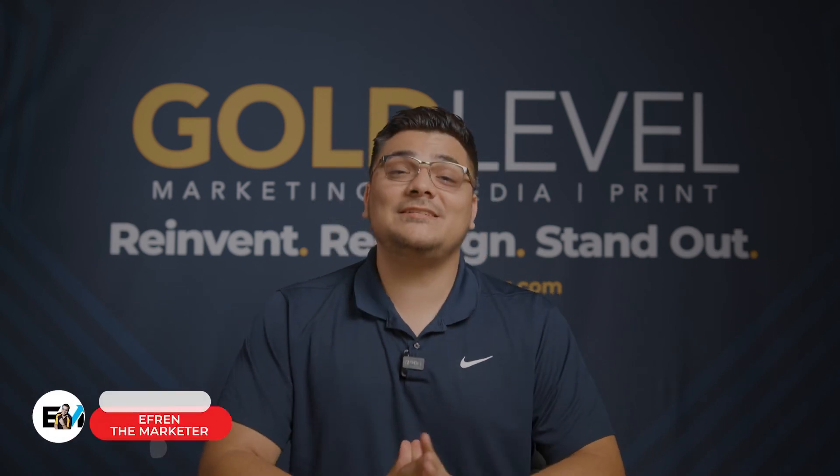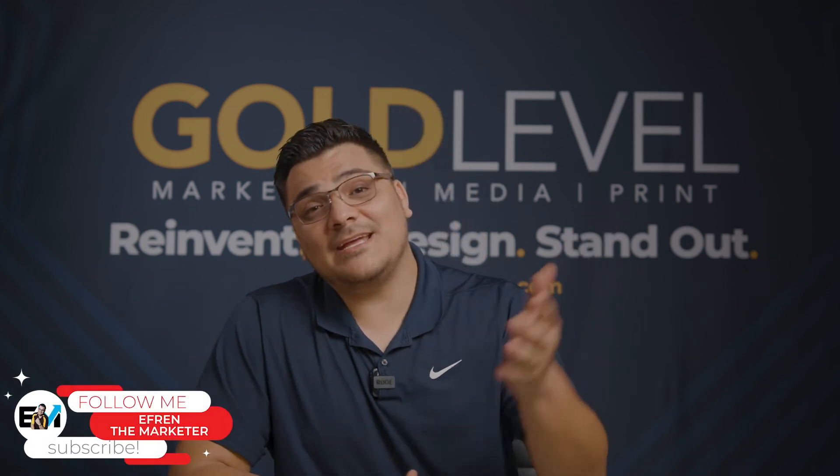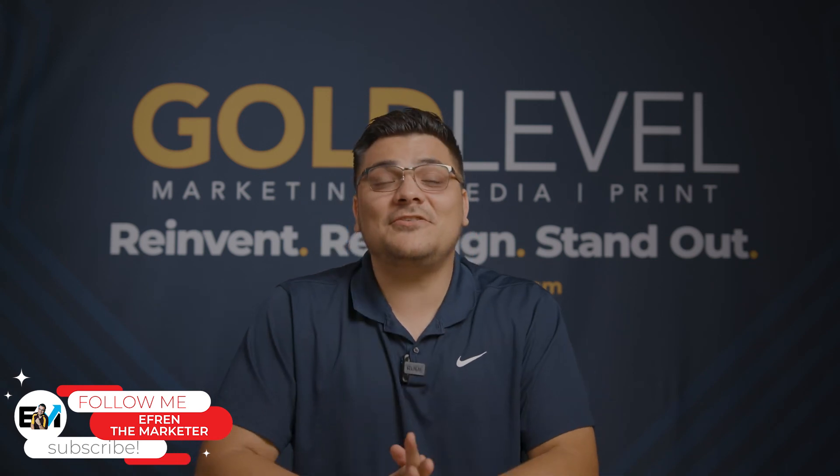Hopefully these tips helped you. If they did, please hit the subscribe button. I drop new videos every single Thursday on my channel. And if you need help marketing your business, don't forget to contact us — we do it all. Check the bio down below, we've got you covered.